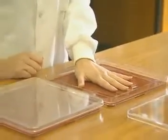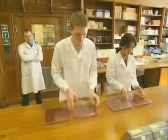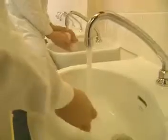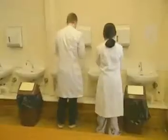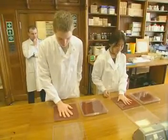Simon and Maikwan haven't washed their hands all morning. First, they touch a fresh agar plate with an unwashed hand. Then they wash — Simon washes his hands with soap and water, while Maikwan just uses water. After drying with a paper towel, they each touch another agar plate.